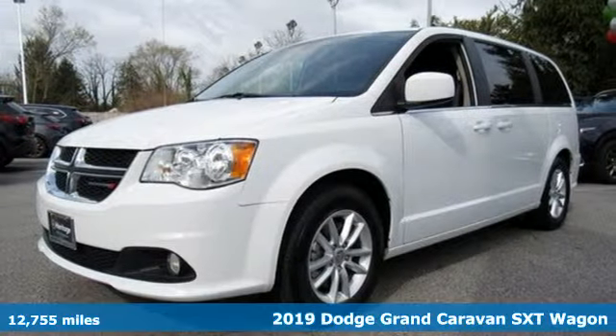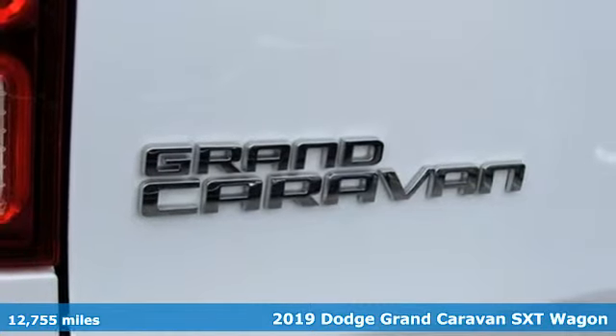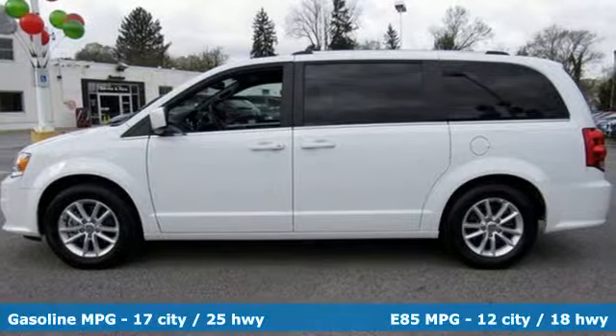Here's a 2019 Dodge Grand Caravan. Versatile, smart, and full of surprises, this Grand Caravan is the perfect get-it-done machine for any family.